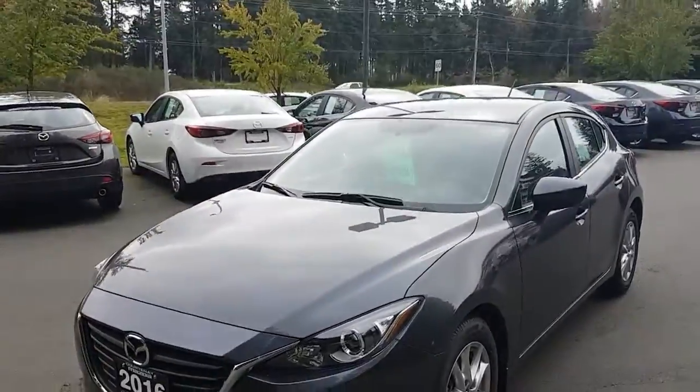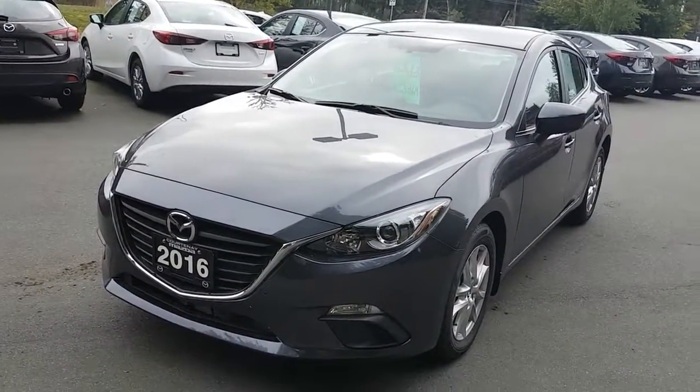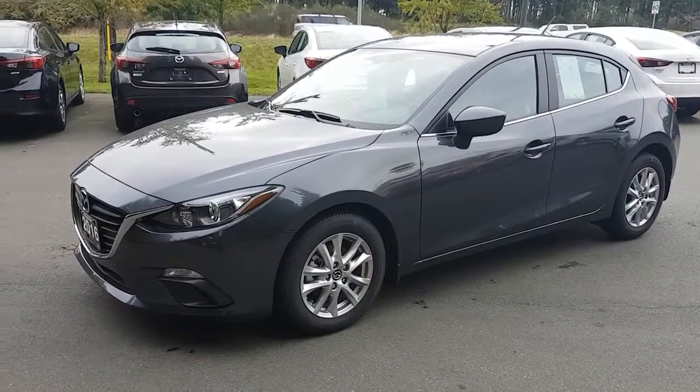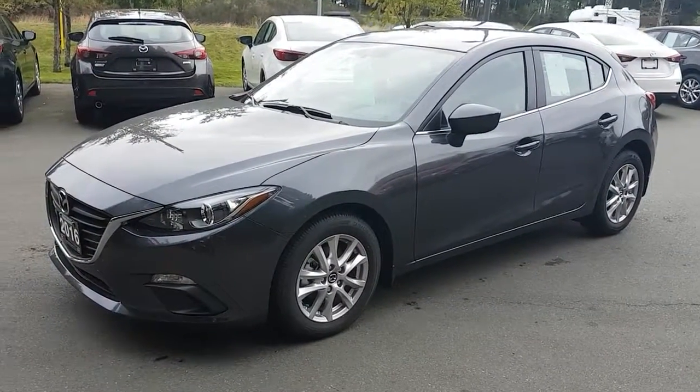I'm going to do a little walk around on it here for you. So the 2016 Mazda 3 Sport has got a very unique design. They changed to this design in 2014. This is the third generation Mazda 3 Sport.